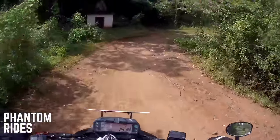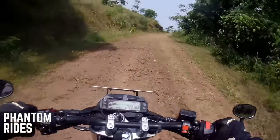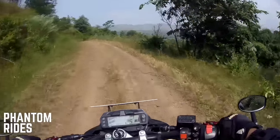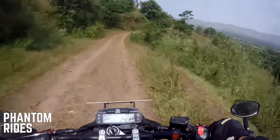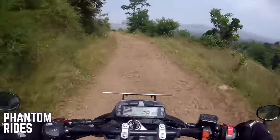Now the road is disappearing fast and it's going to be only trail — climbing, climbing. I'm going to shut up now and let you enjoy the rest of the video. Keep watching and thanks again for your support. Have a great weekend.